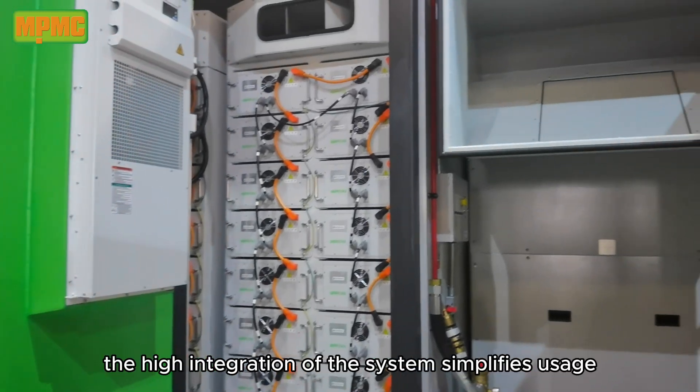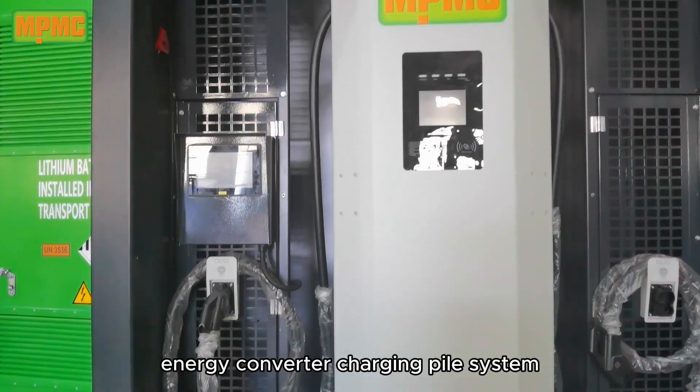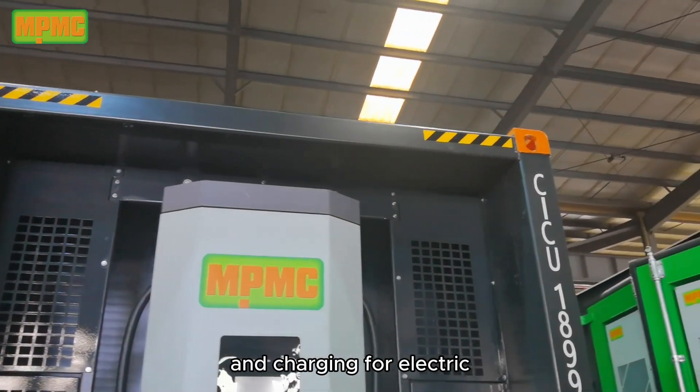Integrated Supply and Charging: the high integration of the system simplifies usage. It includes a battery pack, energy converter, charging pile system, and energy management system within the container, providing both power supply for industrial loads and charging for electric vehicles.